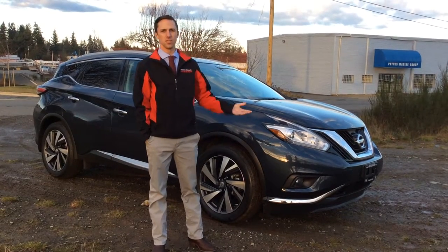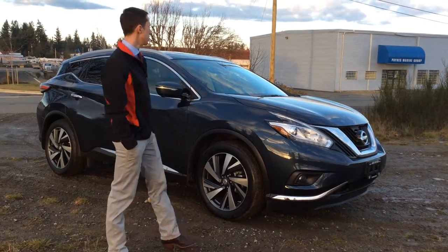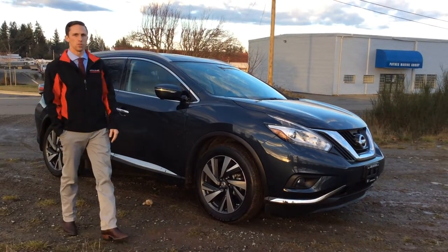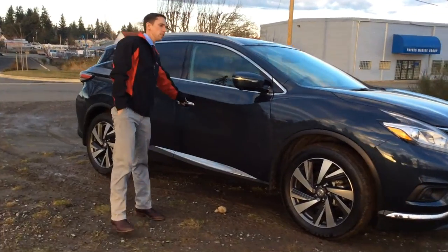Hi there, Russell again here from North Island Nissan. I'm going to show you this 2015 Nissan Murano Platinum Edition. You'll see big alloy wheels on the side as well as turn signal markers on your lights.